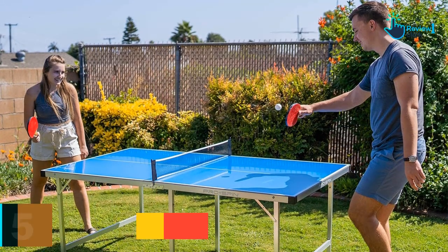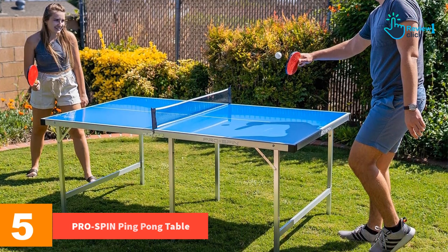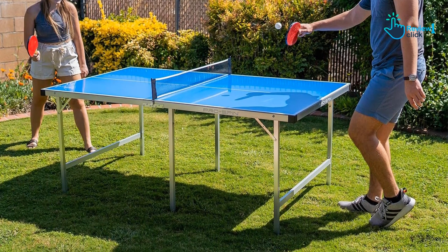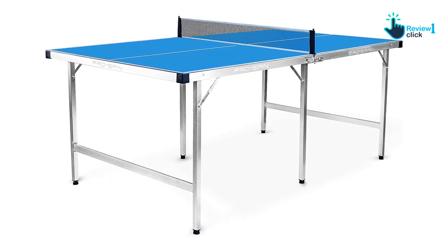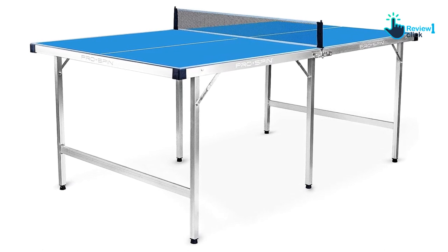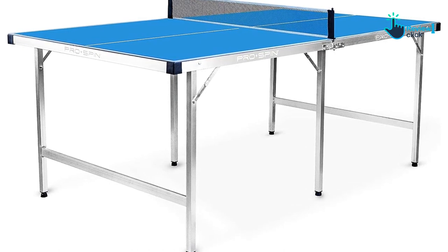Starting at number 5, we have the Pro Spin Ping Pong Table. If you're hunting for a midsize table to fit in a small space, the Pro Spin Ping Pong Table is the one for you. With a dimension of 71 by 41 by 30 inches, it is perfect for tiny apartments or tight spaced game rooms. The aluminum construction makes it highly durable and long lasting, and this lightweight table comes fully assembled, saving both your time and energy.